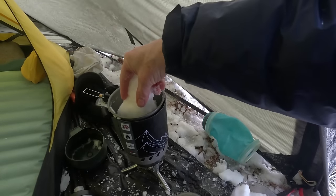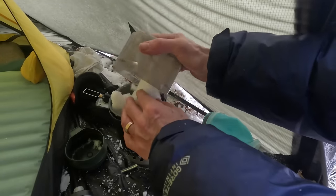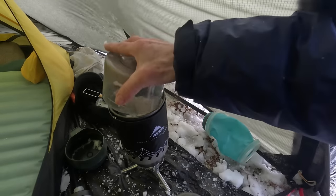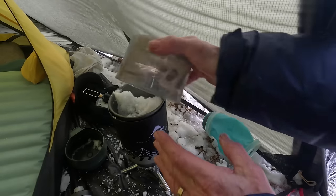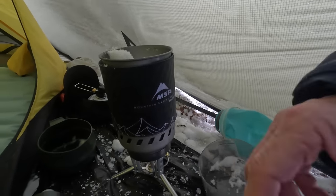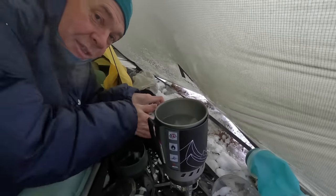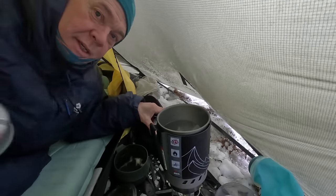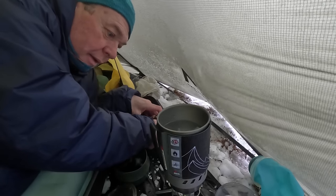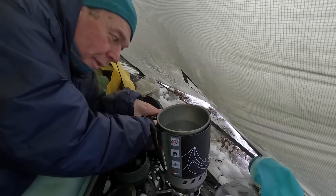The MSR Windburner is sorting this icy snow out real quick - that's its job. It's nice with the tent door open and it won't be affected by the wind much at all - the flame is completely enclosed. The Windburner is making short work of this iceberg but the gas is struggling a bit. I've got two gas cylinders with me, one in my pocket keeping warm, but this one's icy cold. I can hear the cooker slowing down because of that, so I might need to swap gas over.